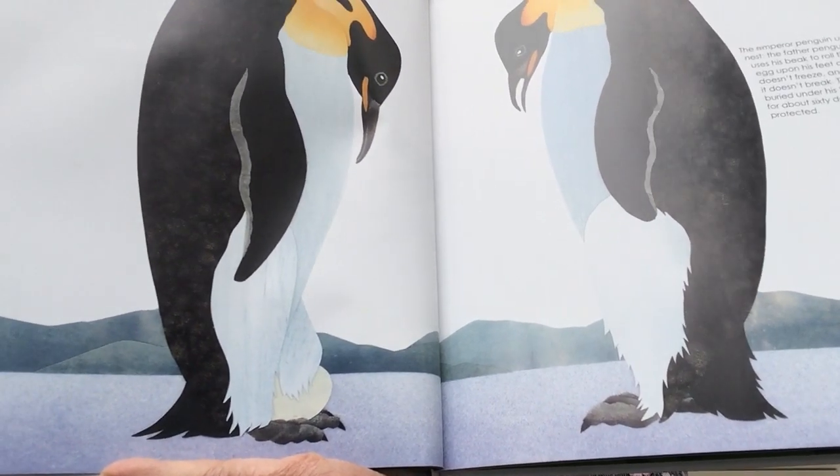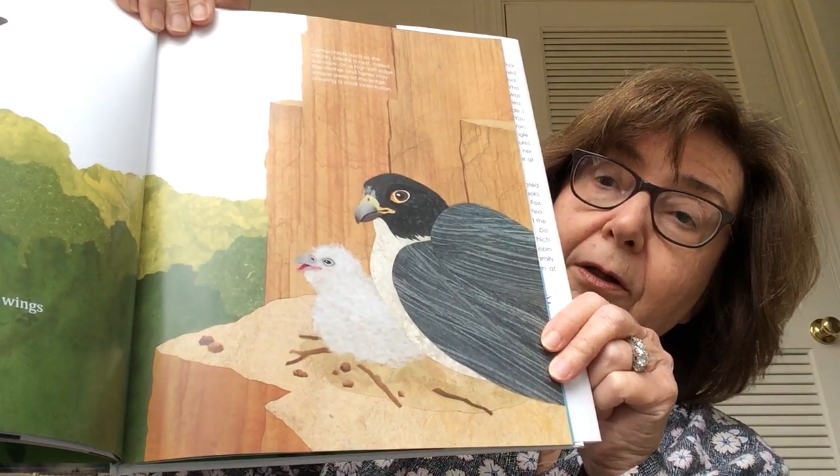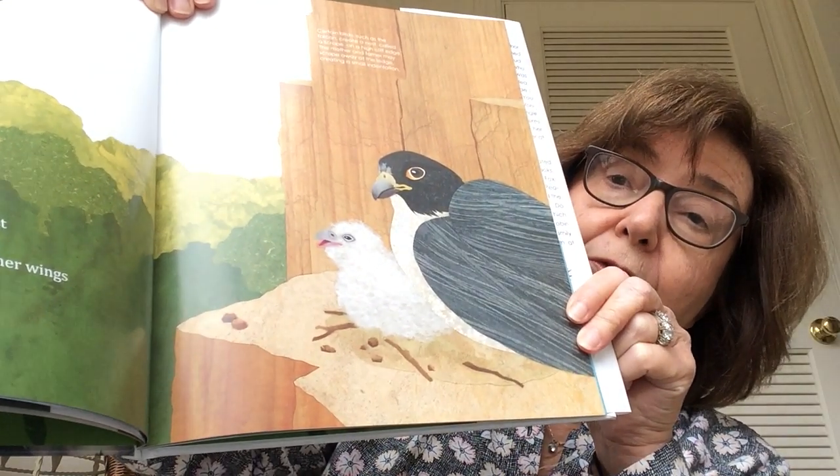Mama scraped a simple nest upon a craggy ledge. She tucked me safe within her wings until my time to fledge. There they are on the rocky ledge. Fledge means when the baby bird learns to fly.